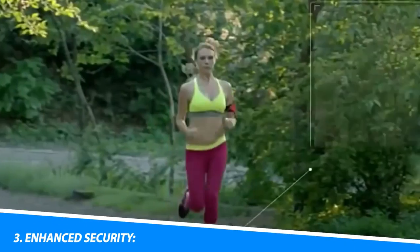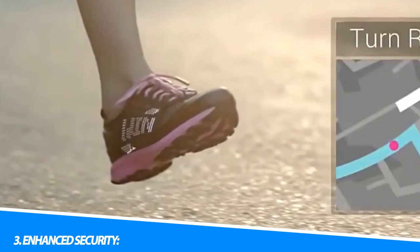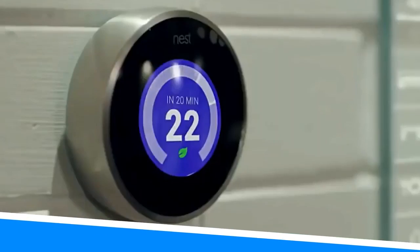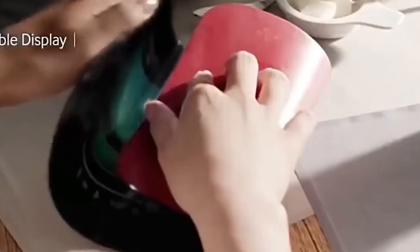3. Enhanced Security. Smart home security systems provide comprehensive surveillance and remote monitoring capabilities. Users can receive instant alerts, view live camera feeds, and even remotely lock or unlock doors, ensuring a secure living environment.